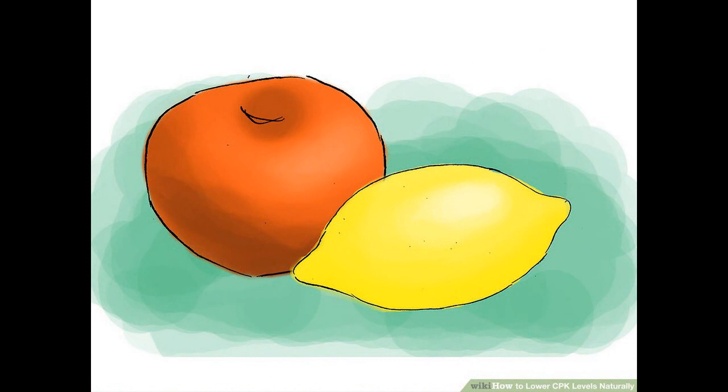Increase your intake of vitamin C. Vitamin C is an antioxidant that is famous for keeping your immune system functioning. It also plays a role in maintaining your heart's health. A healthy heart means lowered CPK levels. Try to consume at least 45 milligrams of vitamin C a day. You can get vitamin C by taking a supplement or eating foods like oranges, lemon, and strawberries.